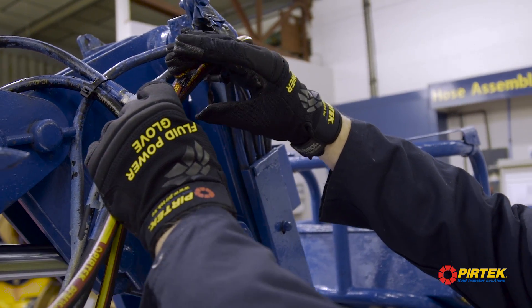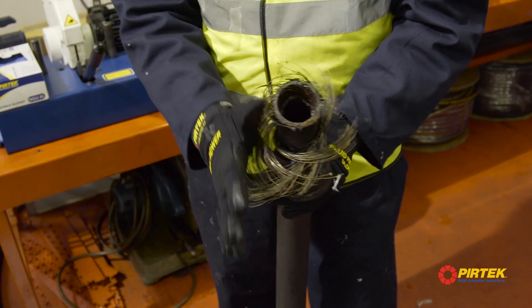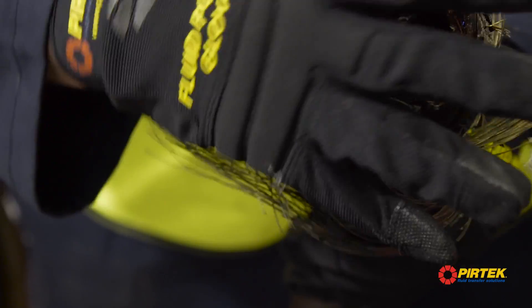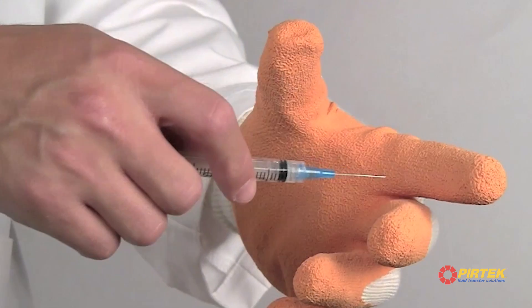If untreated, hydraulic injection injuries can result in amputation or even death. The Pertec 4041P is tested in accordance with EN-388-2003. Additional protection to users includes abrasion resistance, blade cut resistance, tear resistance, puncture resistance, and needle stick resistance.